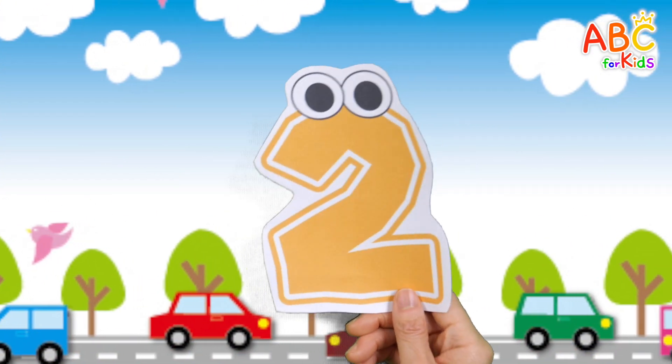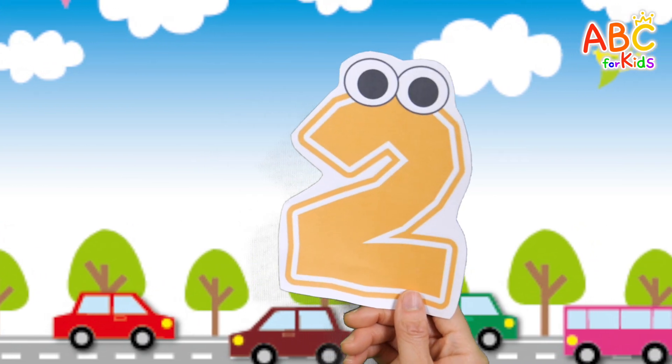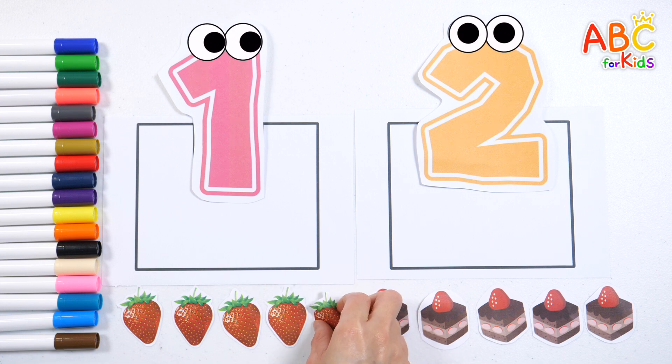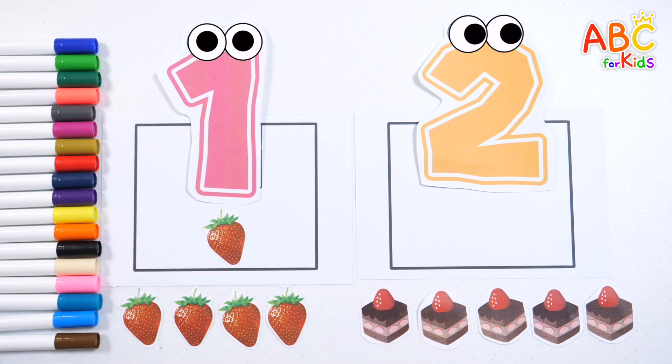Today we learn the number 2. Let's count how many strawberries there are. 1, 2, 3, 4, 5. Let's place the strawberries according to the number 1. 1 — 1 strawberry.